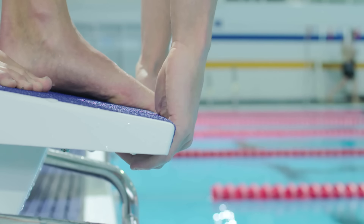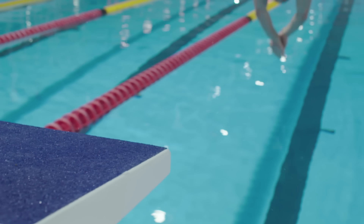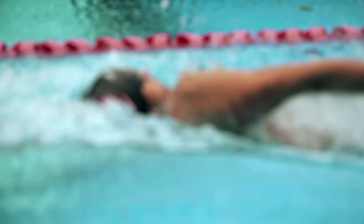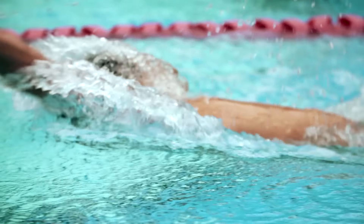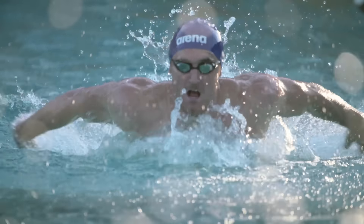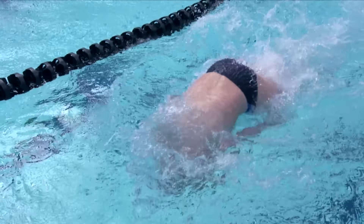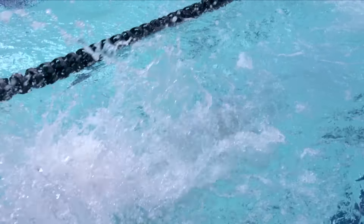Swimming is very unique because the feedback that you get from your closest rivals, your opponents, your competitors, is very minimal. You're unable to see them, you can't hear them. Unlike any other sport, you're alone. There is almost a tunnel vision to this environment, unique to this sport, unlike any other sport at the Olympic Games.